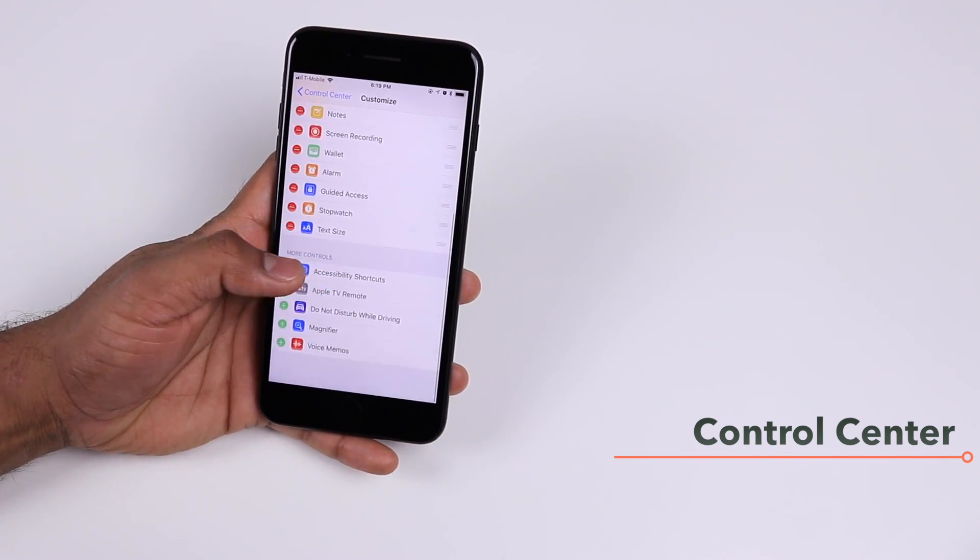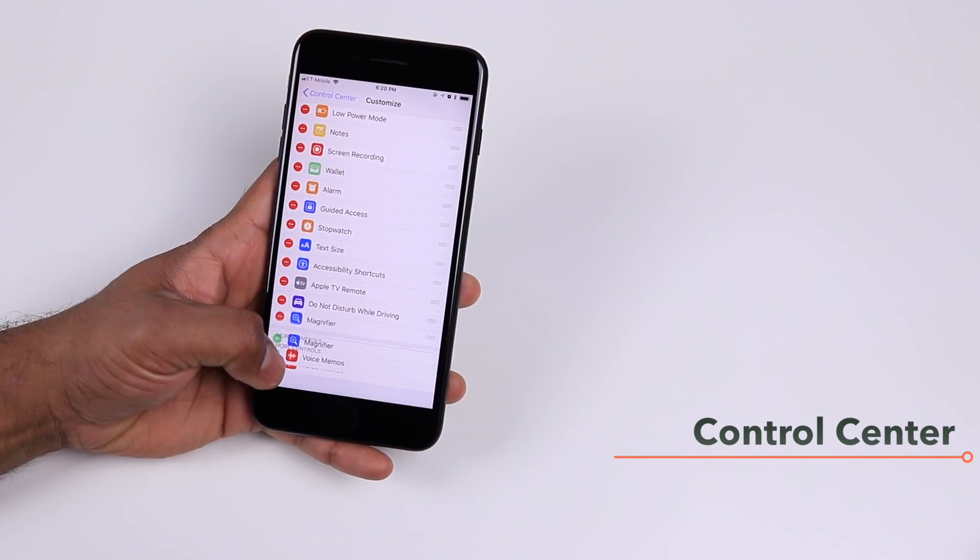There are 17 controls in total and you can have all 17 in the Control Center if you wish to.